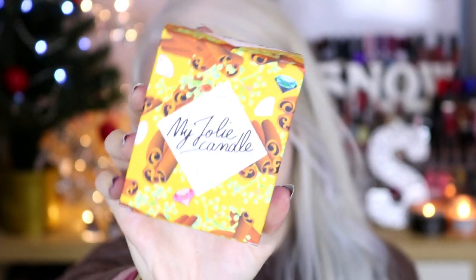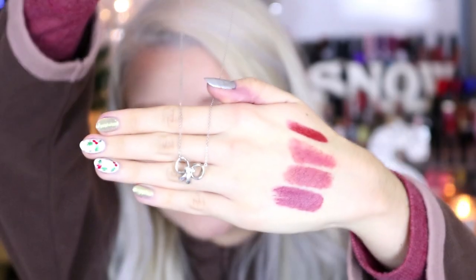Another thing I thought I'd mention - that I have mentioned in a video recently - is a candle. This one is probably my favourite out of all the candles I have. It's by Mojoli Candle, and this is the cinnamon flavour. Basically the idea behind this is you burn the candle down and in the end you get a bit of jewellery. It's such a pretty necklace - so dainty - and you can choose to have a necklace, a ring, or a bracelet.